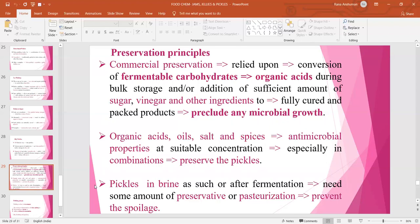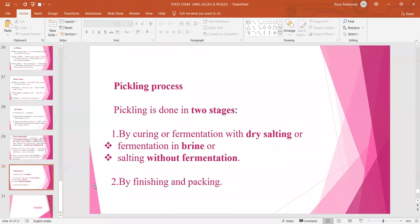Preservation principles: Commercial preservation relies on conversion of fermentable carbohydrates into organic acids during bulk storage, and the addition of sufficient amounts of sugar, vinegar and other ingredients to fully cured and packed products, which preclude microbial growth. Organic acids, oils, salt and spices have antimicrobial properties at suitable concentrations, especially in combinations. Pickles in brine, either as such or after fermentation, need some amount of preservative or pasteurization to prevent spoilage. The pickling process is done in two stages: first, curing or fermentation with dry salting or fermentation in brine or salting without fermentation; and second, finishing and packing of the final products.